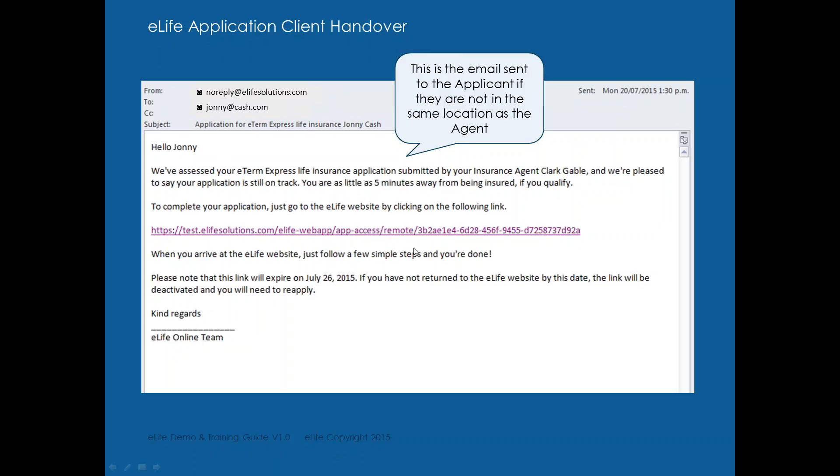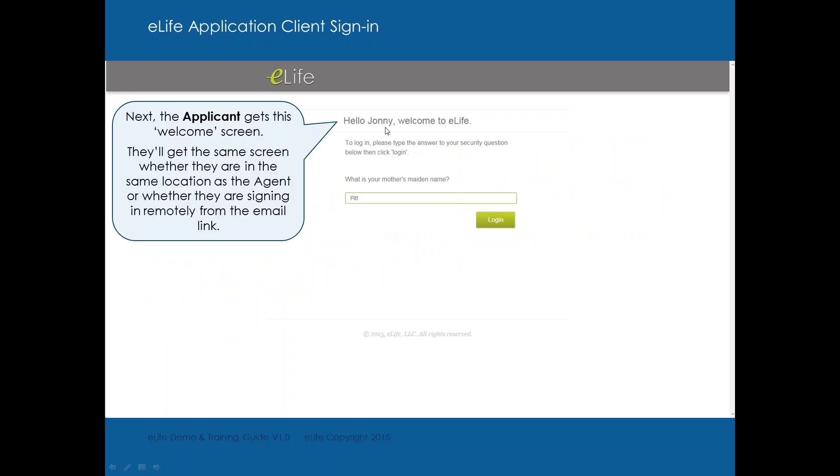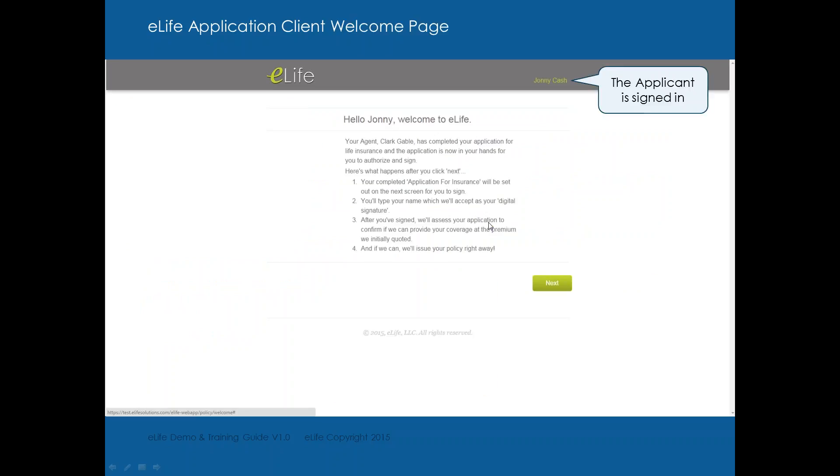While you're still on the phone with your client, you can have him go into his inbox. He clicks on the link and it takes him to the eLife website. It's going to ask him the same password question — 'What is your mother's maiden name?' — and he logs in. It gives him a welcome message and tells him what happens next: his completed application will be set out to the next screen for him to sign. He will type his name, which is accepted as a digital signature.